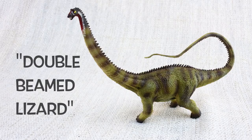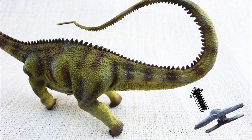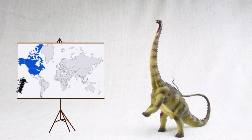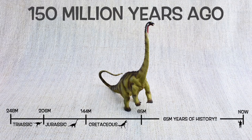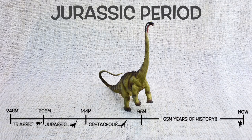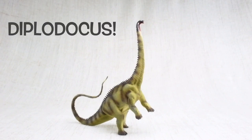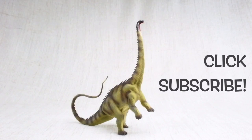Diplodocus means double beamed lizard, because of the double bones found in its tail. It was found in North America and lived about 150 million years ago in the mid to late Jurassic period, alongside Stegosaurus and Brachiosaurus. We hope you enjoyed learning about the amazing Diplodocus — to learn about more dinosaurs, please make sure you subscribe.